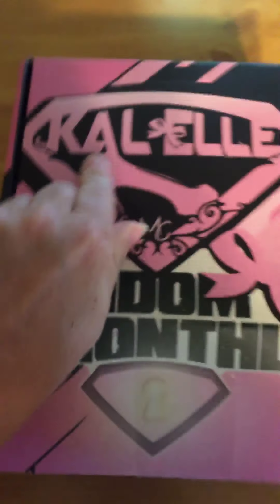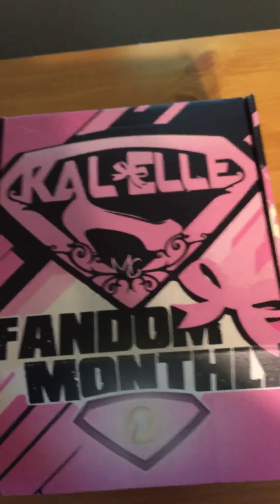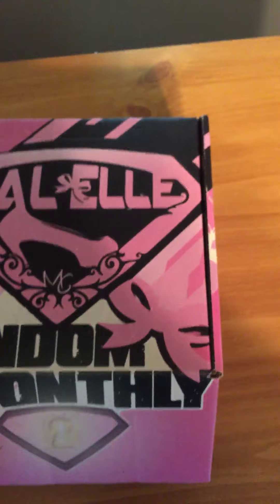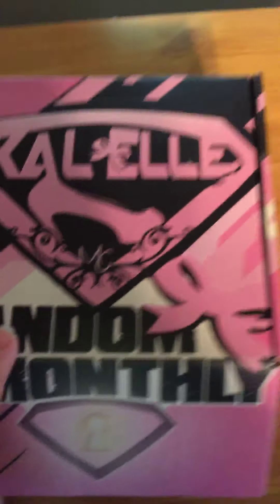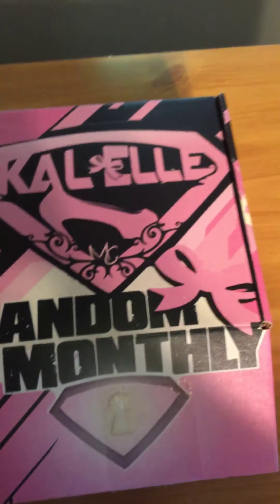Hello YouTube! Today I'm going to unbox my Kal-El Fandom Monthly box. I didn't get last month's Aladdin box, but I did get this one. I've been running into issues with funds lately, so I get which ones I can get. And my kids are in the background, so I apologize if they are doing or saying anything.